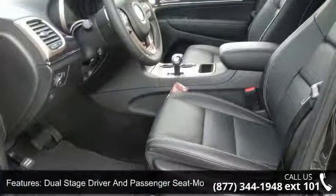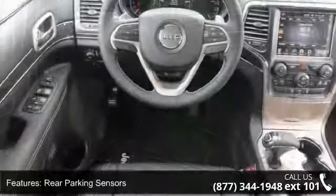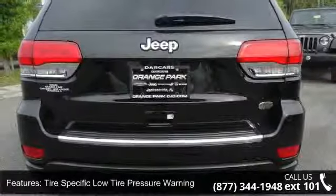This vehicle's top features include curtain first and second row airbags, belt adjusters and pretensioners, rear parking sensors, driver and passenger heated cushions, and driver and passenger visor vanity mirrors with illumination.